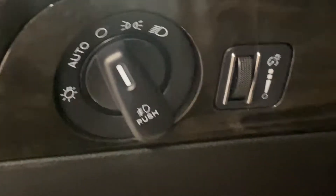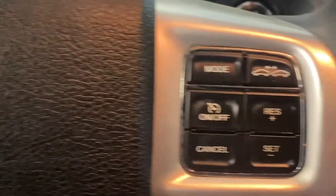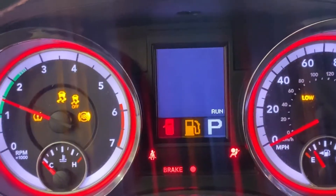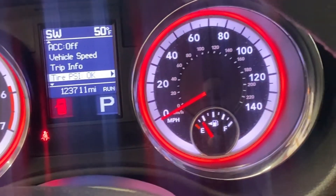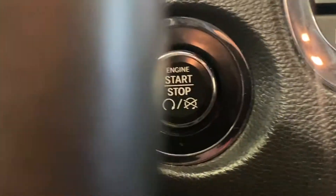Looking down below, we'll have your headlamp controls and your gas door release. Taking a look at the steering wheel, your Uconnect hands-free radio controls are on the left-hand side. On the right-hand side are your cruise control, which also has adaptive cruise control — we saw that bubble in the front. A nice bright LED multi-colored dash makes it easy to read whether it's the middle of the afternoon or late at night. Moving over, the push button start.